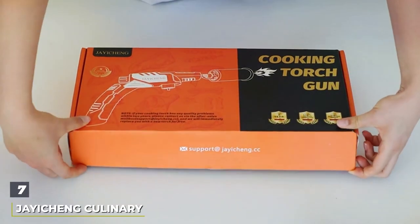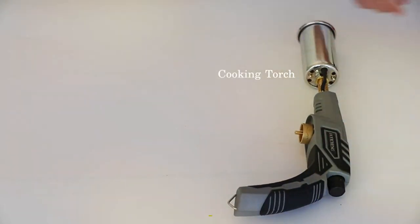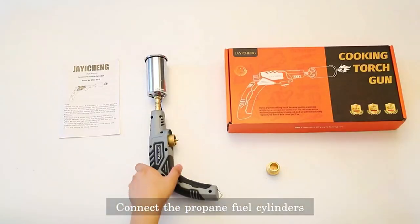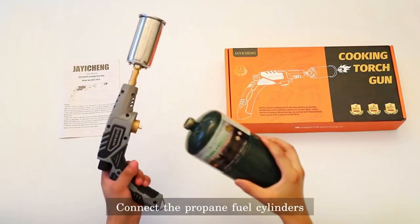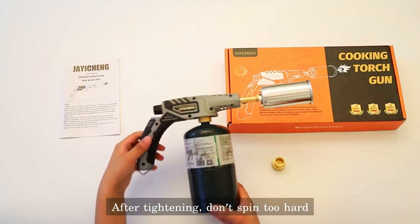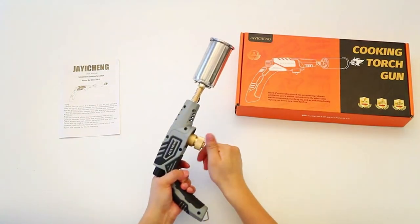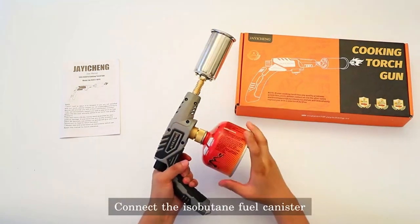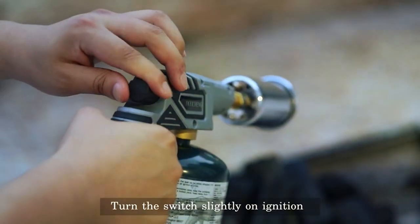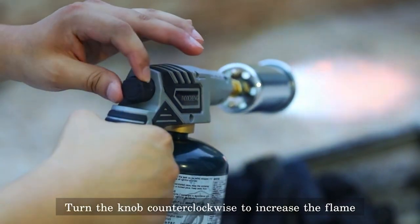Finally, number 7. The JYCHENG Culinary Propane Kitchen Torch embodies the epitome of culinary innovation and efficiency. This torch is engineered for chefs who demand the highest standards in kitchen tools, offering a sleek and modern design that is as functional as it is aesthetically pleasing. The construction of the JYCHENG torch is a harmonious blend of durability and lightweight design, making it a joy to use for both quick tasks and extended culinary projects. The torch's adjustable flame feature ensures it can be tailored to a wide array of cooking techniques, from delicate desserts to robust searing.